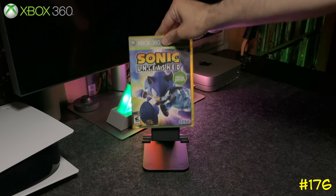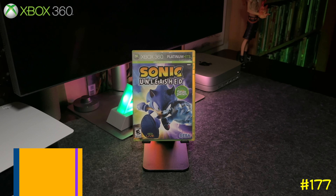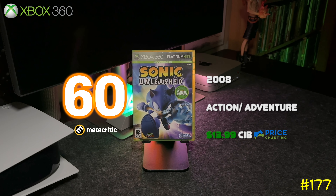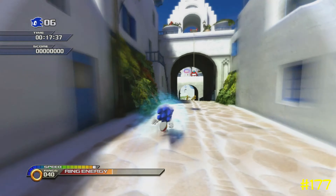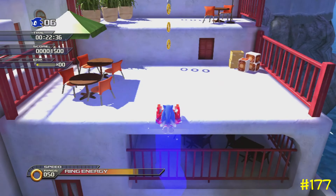Following that is Sonic Unleashed, again by Sega and Sonic Team. This game is pretty weird — in the daytime you play the classic-style 3D Sonic, but when night falls you change into this creature and the game style changes to more of a beat-em-up. To be honest, it's not that great.